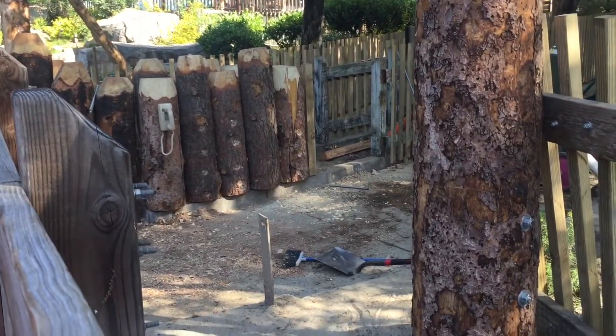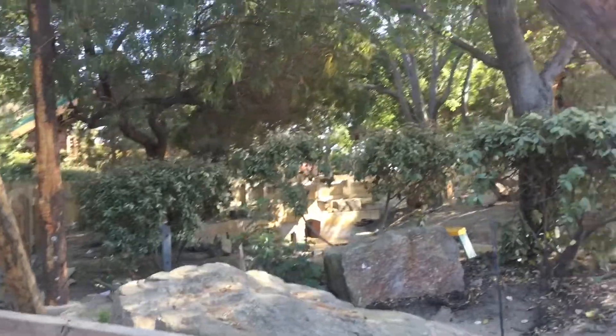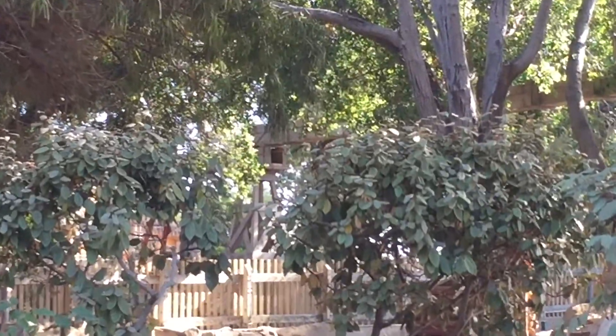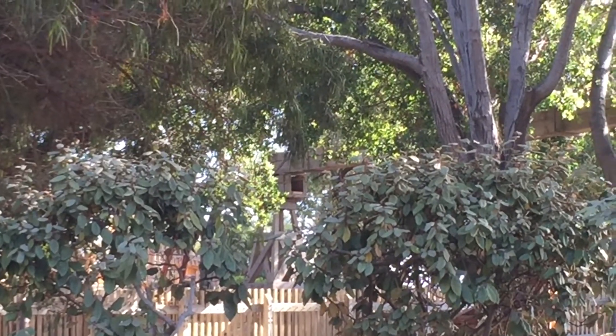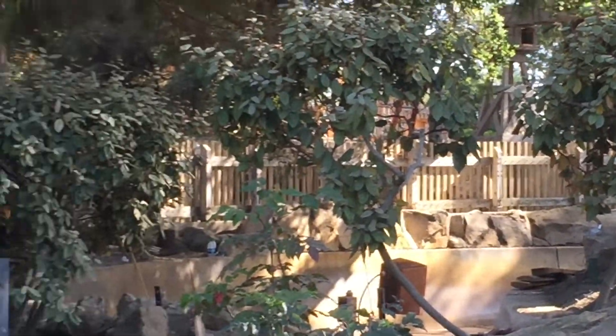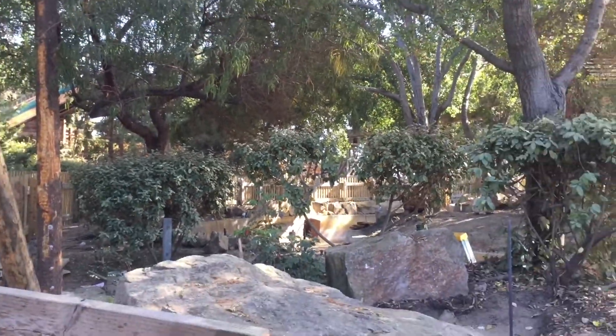There's one entrance sign that is ginormous and is surrounded by tons of new wooden beams and logs. That whole area looks really good, but you can also see way in the back they've got a new trough over the rafting flume that will probably leak out water onto guests. I'm not usually one who likes to get super wet, but I know a lot of people do.